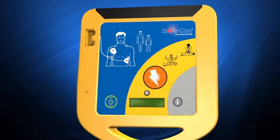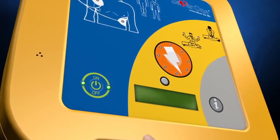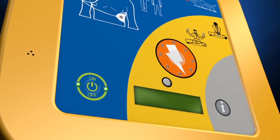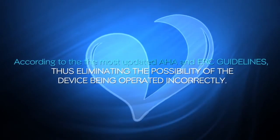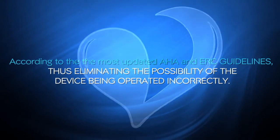When someone suffers a heart attack in public, very few people know what to do and what happens. In that situation, everyone can be a lifesaver with the help of the SAVA-1. When you turn on the SAVA-1, you'll be guided step-by-step through the rescue process by clear and comprehensive voice prompts and texts, according to the most updated AHA and ERC guidelines, thus eliminating the possibility of the device being operated incorrectly.